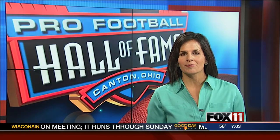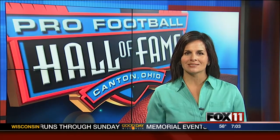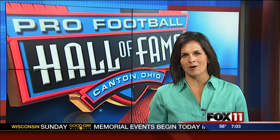A Packers legend will become a part of pro football history this weekend. Dave Robinson will be inducted into the Pro Football Hall of Fame. As Fox 11's Justin Felder reports, there's plenty of green and gold in the hall.